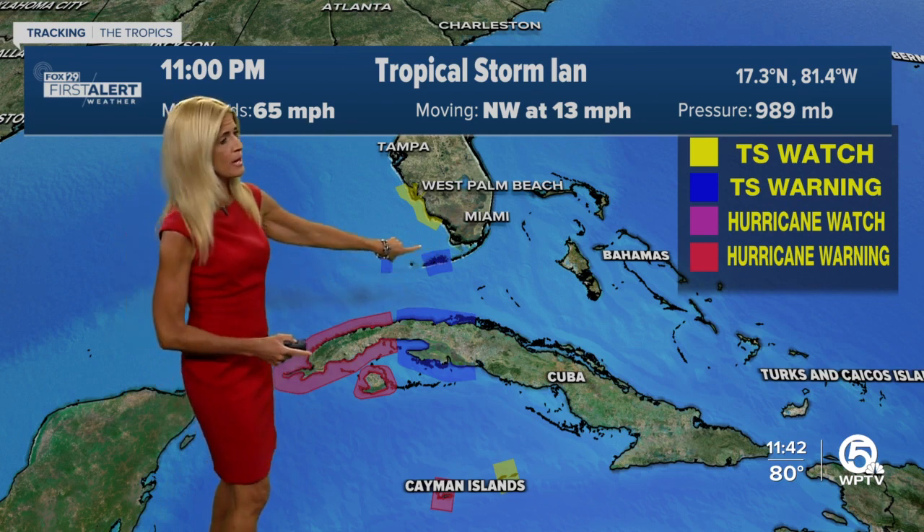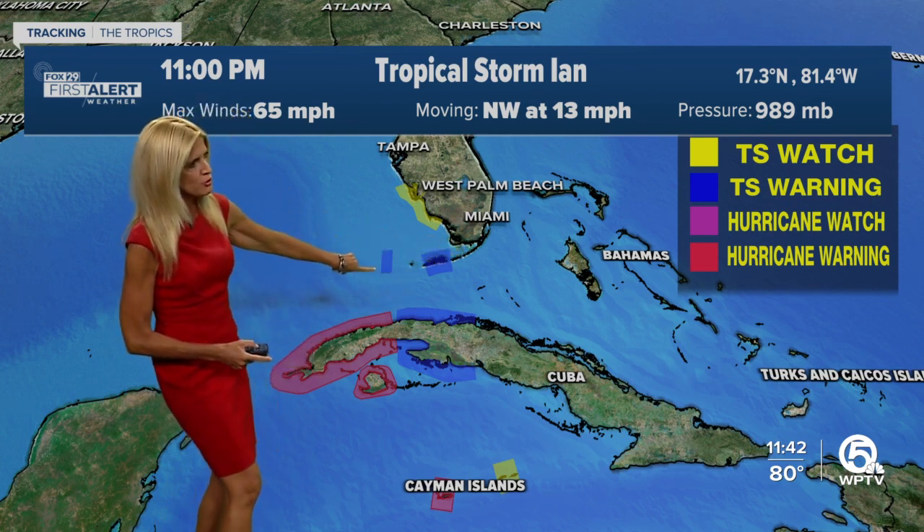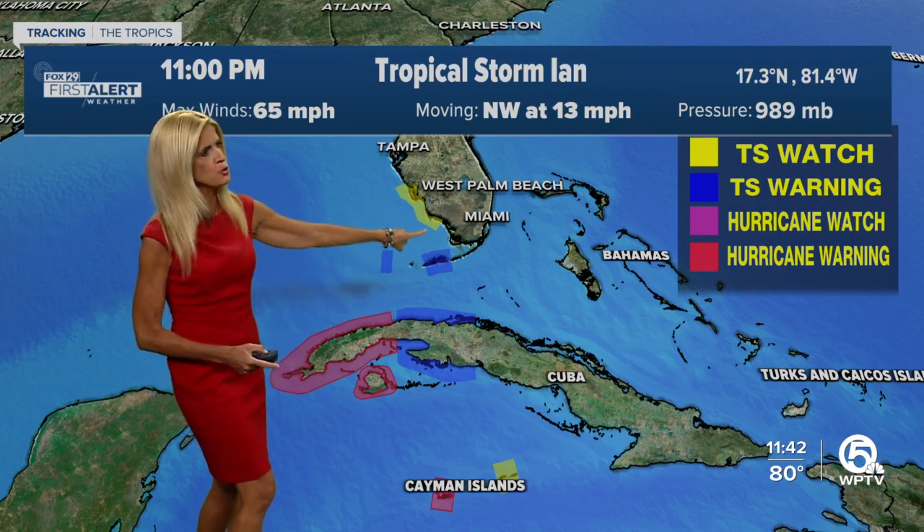I want to show you the latest warnings and watches. We do have a hurricane warning in effect for western Cuba. We have tropical storm warnings in effect for the lower keys — anywhere from the Seven Mile Bridge towards Key West and the Dry Tortugas — and now a tropical storm watch for portions of Florida's west coast.